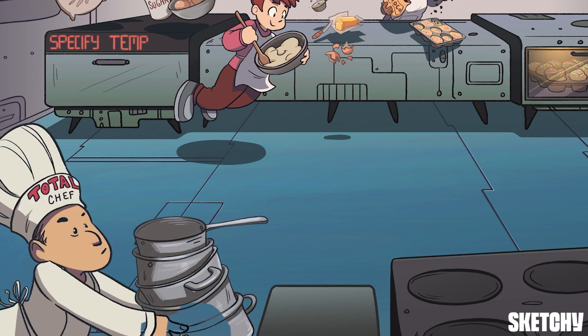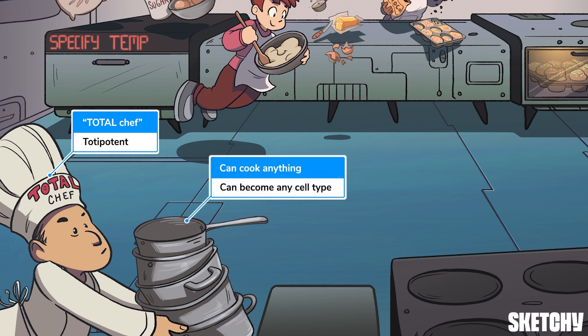This total chef is totally on top of his game — he symbolizes a totipotent cell, which you may also hear as an omnipotent cell. Just like he can make anything with that collection of pots and pans, totipotent stem cells can develop into any type of cell. All embryonic stem cells and cells in the specification and early determination stages fall into this category, which is why this chef is on the same side of the room as the kids in the back gathering and mixing ingredients.